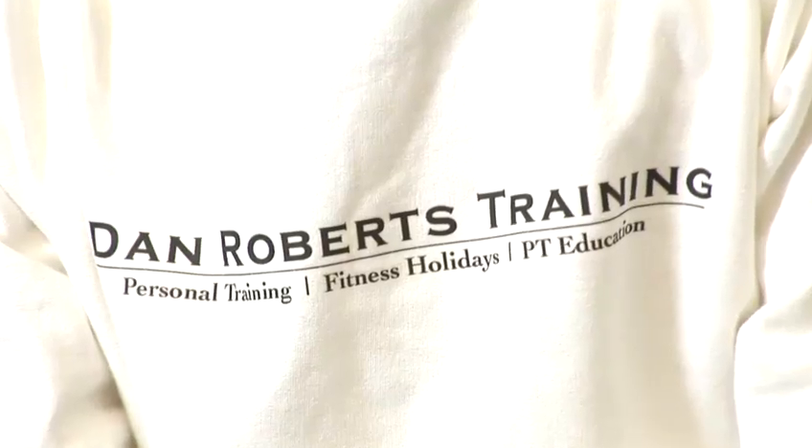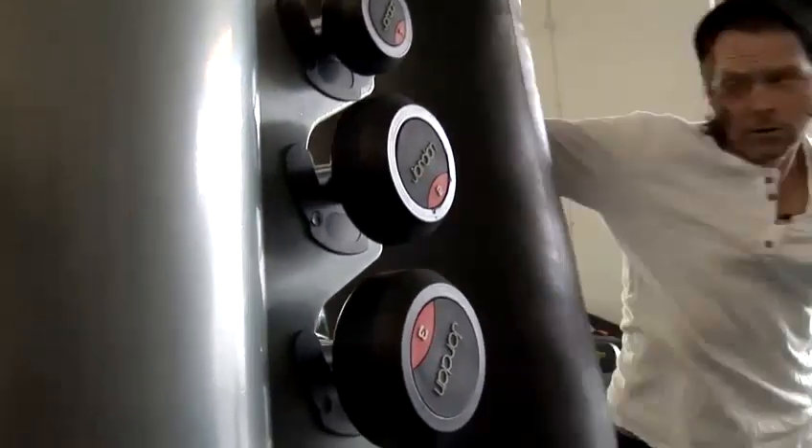Hi, I'm Dan. I run a fitness consultancy in London. We work with a range of clients ranging from athletes to actors to personal trainers, and I'm going to give you some tips on boxing and kickboxing. If you're looking to block a punch, I'm going to show you a few ways you can do that, starting from very defensive to the more aggressive.